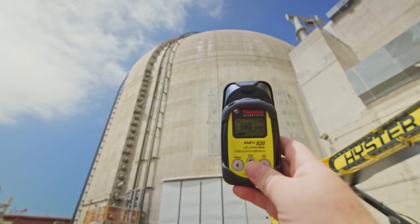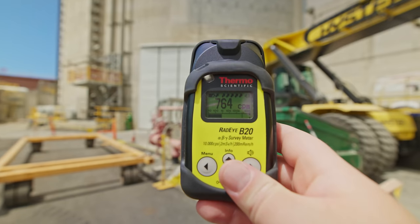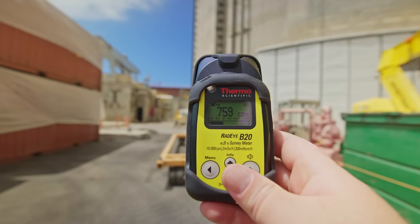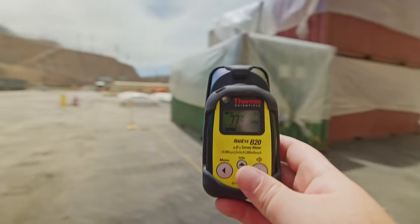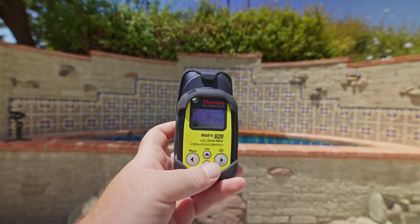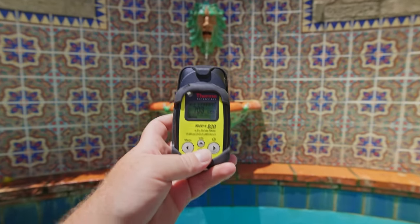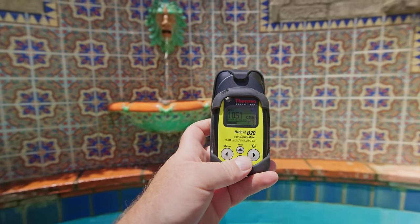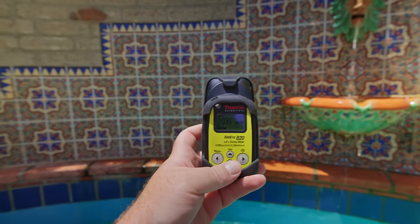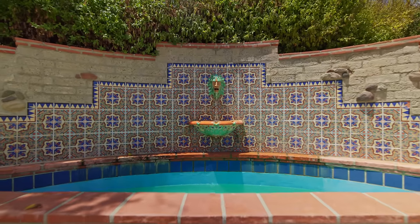A reading of around 800 counts per minute is about 20 times above background radiation, and the type of radiation being detected here is most likely gamma radiation based on the contamination at this site. To put things in perspective, at the Adamson House in Malibu — not far from San Onofre — the radiation level at the fountain is actually higher than what was measured at San Onofre, because those tiles contain uranium in the glazes. However, those tiles emit mainly beta radiation, whereas San Onofre's contamination is gamma.